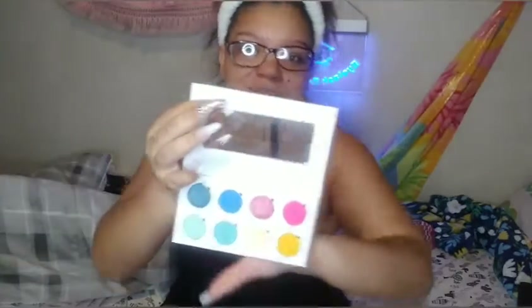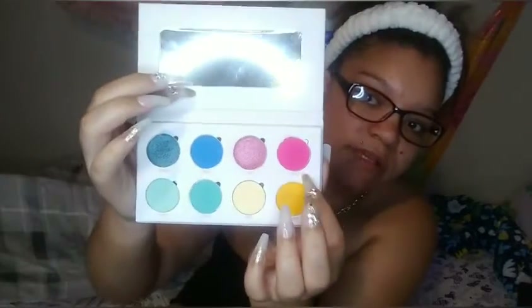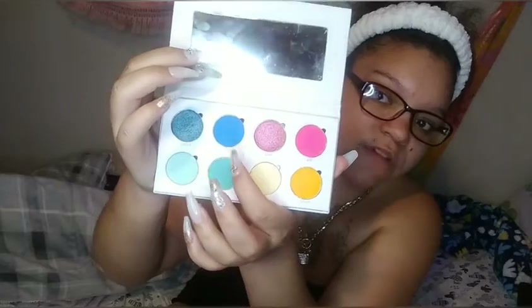So this is my palette. It comes with a mirror. It's kind of messy because I've been swatching it on my lives and stuff. It comes with eight different shades. So I'm going to swatch them for you guys. The first shade is called Shy, and I mix them with mattes and shimmers.